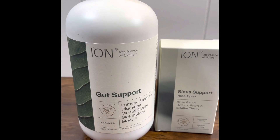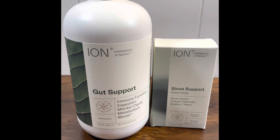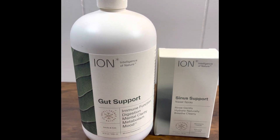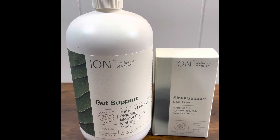He's the founder of Intelligence of Nature, and there's a video that I will link down below in the description box that you really need to go watch to understand gut support and sinus support. They also have a spray called skin support.